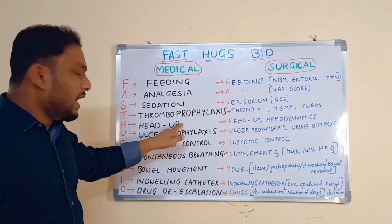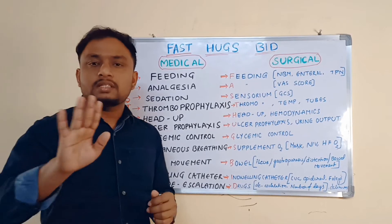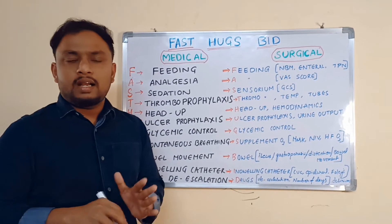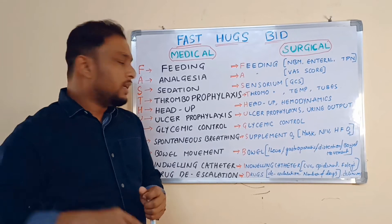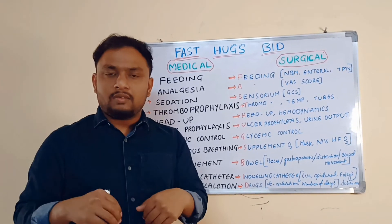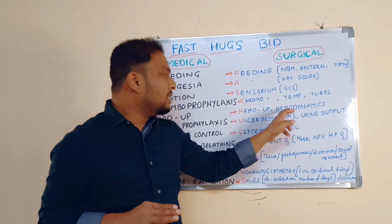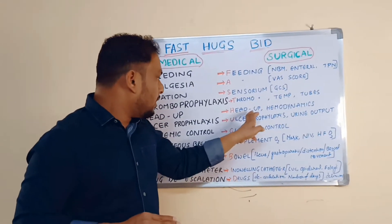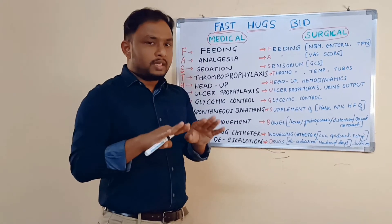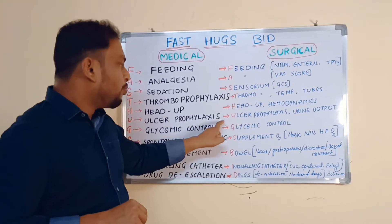H stands for Head Up. For all ICU patients, especially those on a ventilator or with altered sensorium, you have to give a head-up position of at least 30 to 35 degrees, ideally 35 to 45 degrees elevated. This is to prevent aspiration of gastrointestinal contents. In a surgical ICU, along with head up, you also need to maintain hemodynamic stability.